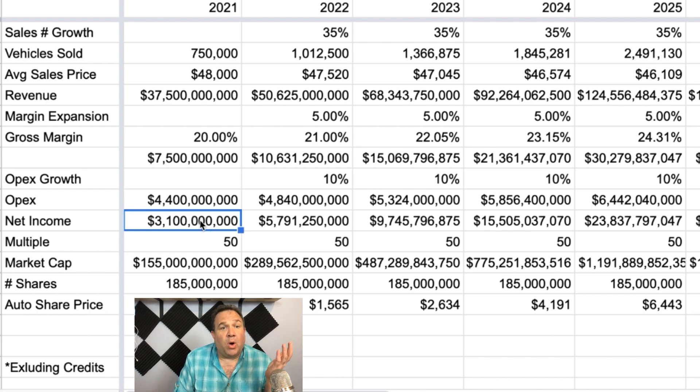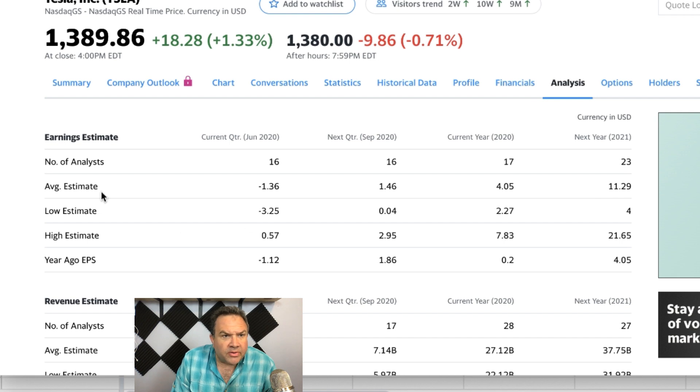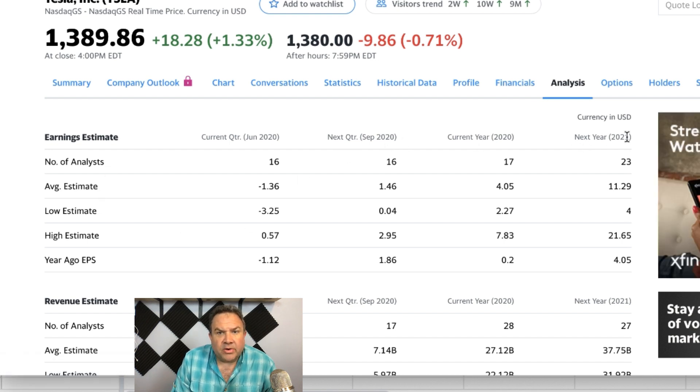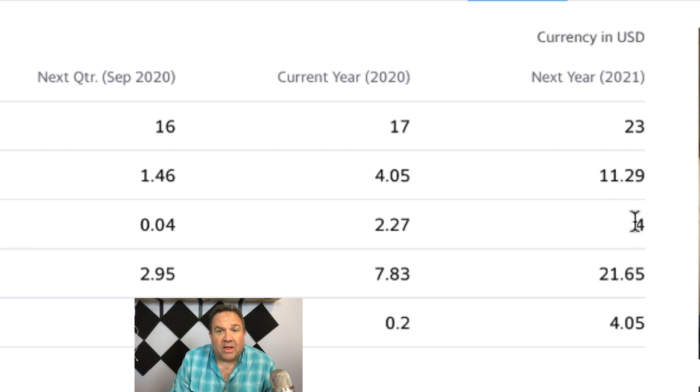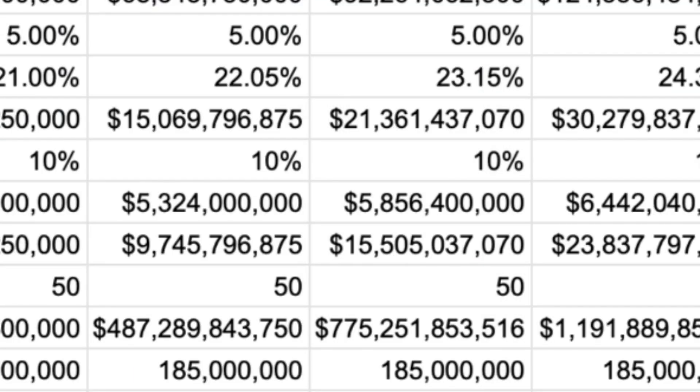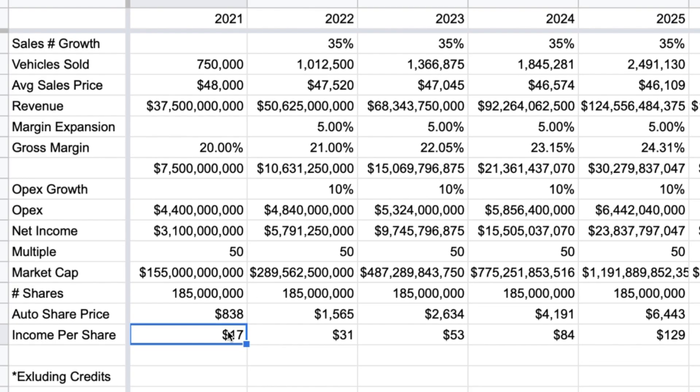Going to $3.1 billion — here are the estimates for next year's income. The average analyst estimate is $11.29 per share, with a low estimate of $4 per share and a high of $21.65. So where do I have it? I have it coming in under the most optimistic scenario but more than the average. We just saw with deliveries that when Tesla does a beat, they beat by a lot. So this first step — the 2021 number — makes sense, and in fact the share price is trading way over that.